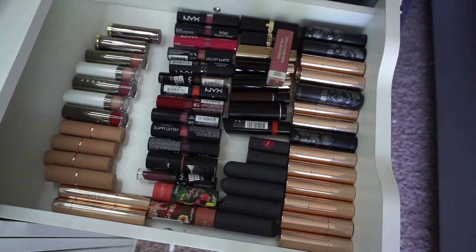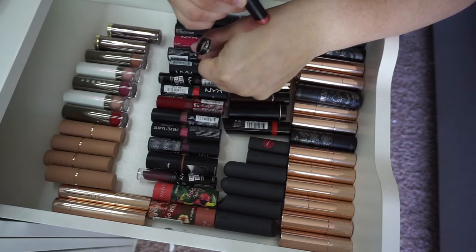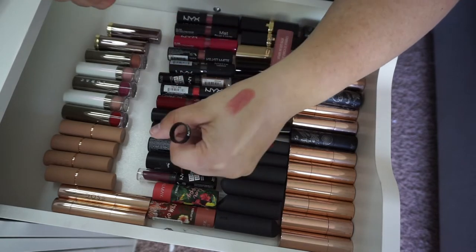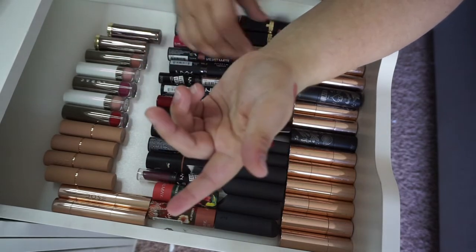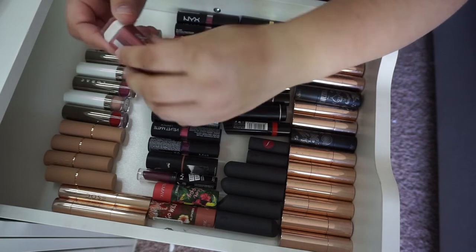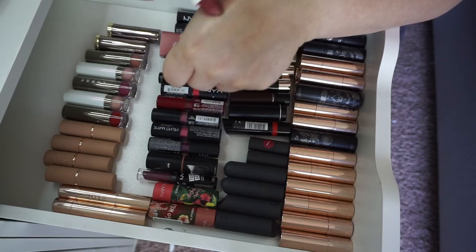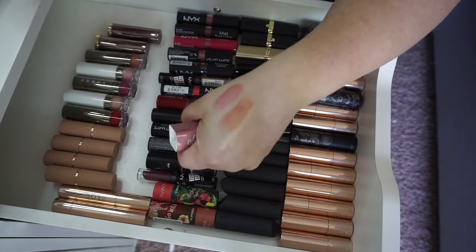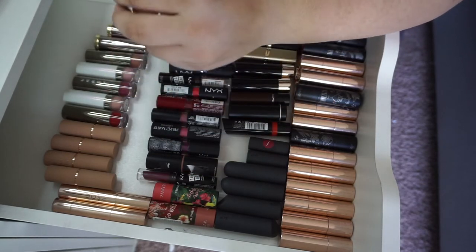So let's start with this one. This is brand new, so I probably won't be getting rid of it. This is the Revlon Ultimate Suede in 025 Socialite — a really pretty pinky kind of color. I'll go ahead and keep that because I do need drugstore. Next is the CoverGirl Oh Sugar in Caramel. If I remember correctly, it's like a sheer lipstick. It's not bad, but I'm going to get rid of it just because I don't reach for it anymore.